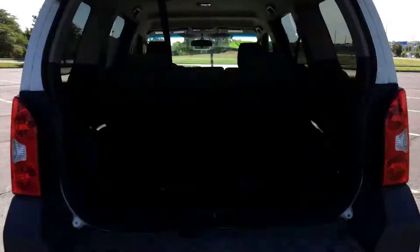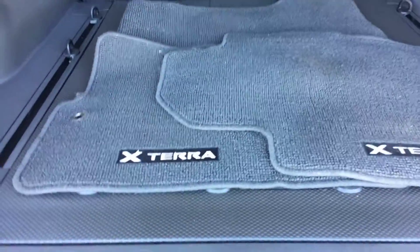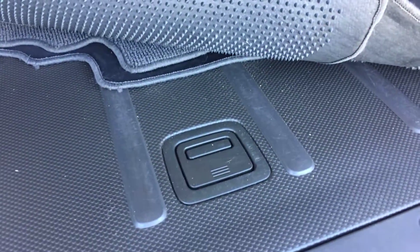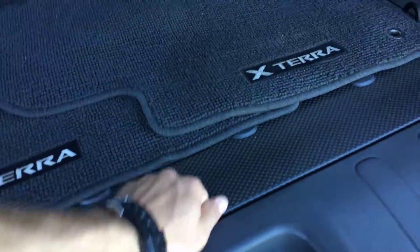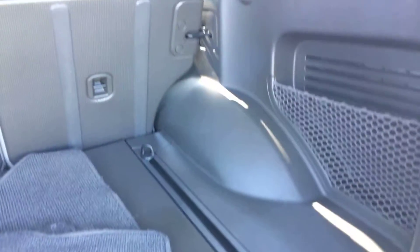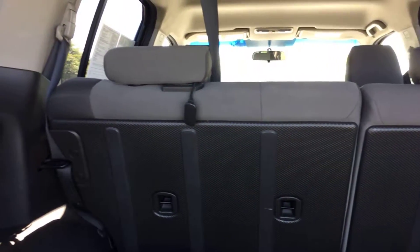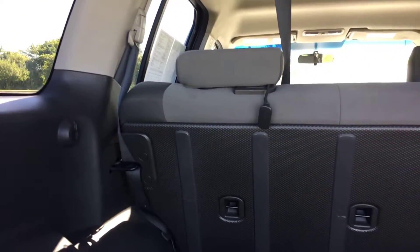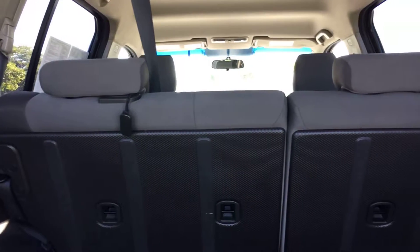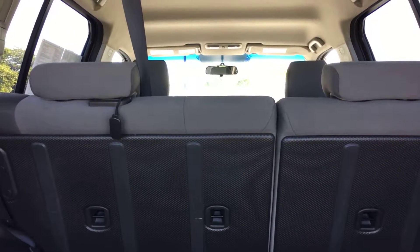Heading into the back of the vehicle — got plenty of space back here. You have all your factory carpeted floor mats. Underneath that, you're going to have a little bit of storage. What's really nice is all this is hard plastic and you also have adjustable tie downs — you can slide those anywhere along the rail. Plastic backing on the backs of the seats as well, so when you push them over it won't damage the seat. It does have a 60/40 split on the back seat — you can disengage either side or both and lay them completely flat, which will really increase your cargo space.